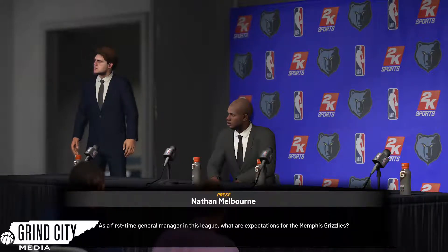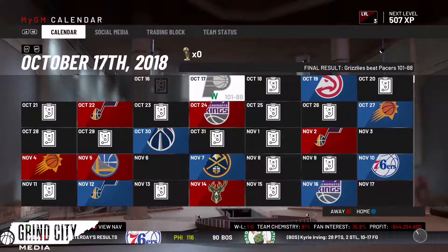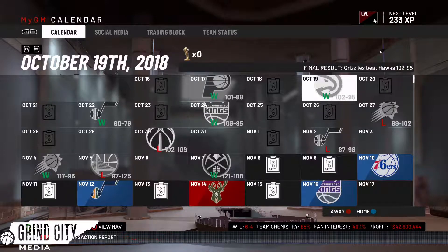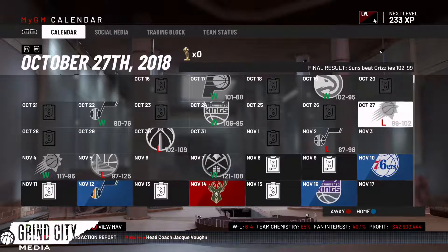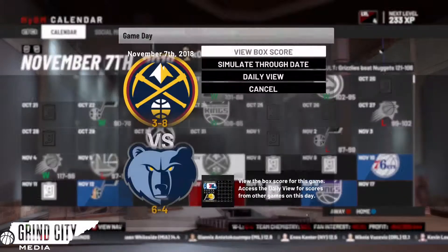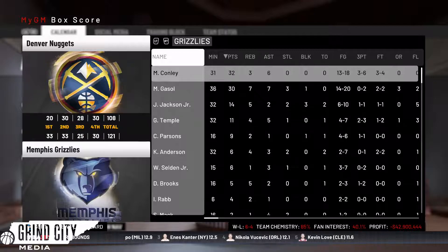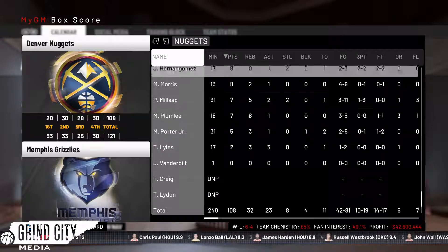In the press conference we were asked about our expectations for the Memphis Grizzlies — my response was we just need to make the playoffs and try to get into the second round. Looking at the 10-game recap: the Memphis Grizzlies are currently 6-and-4 and in the playoffs if it were to start today. We took tough losses against the Suns, Wizards, Jazz, and Warriors, but rebounded with a win in our 10th game against the Denver Nuggets, currently 3-and-8.